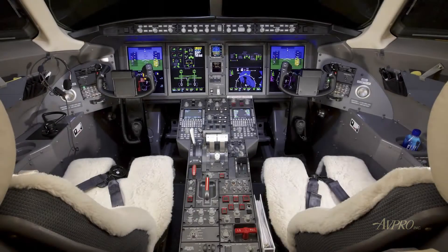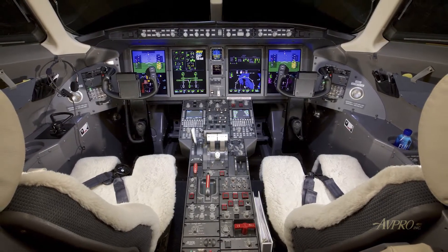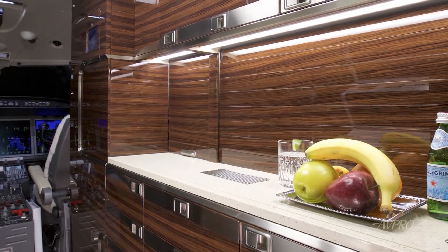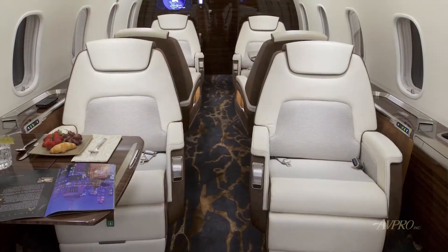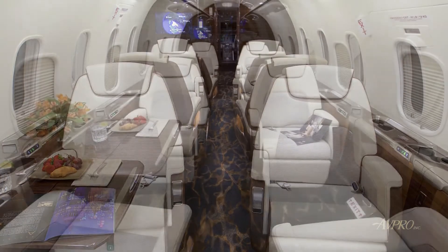The Challenger 350's aircraft wing, engine, and landing gear were developed in concert to ensure an optimally balanced design, providing a smooth ride from takeoff to landing. Exceptional short-field performance allows you to access challenging airfields. It also climbs quickly and directly to 43,000 feet, allowing you to reach your destination fast and efficiently.